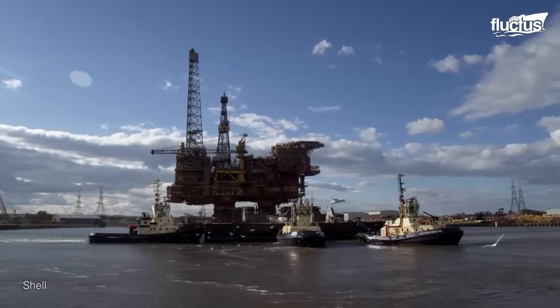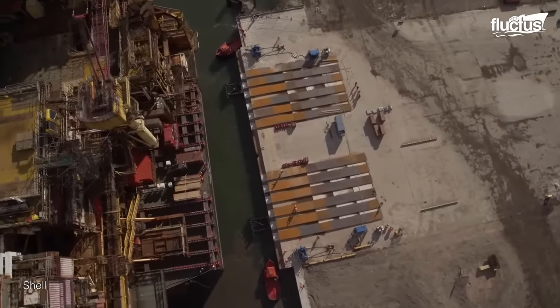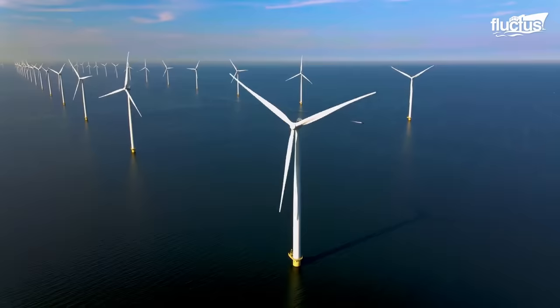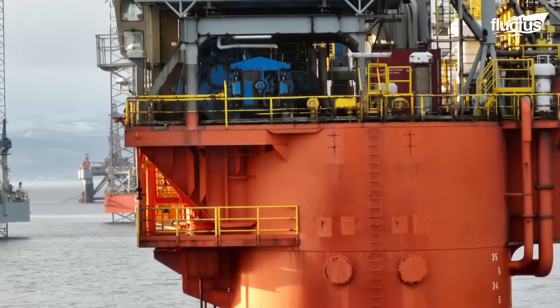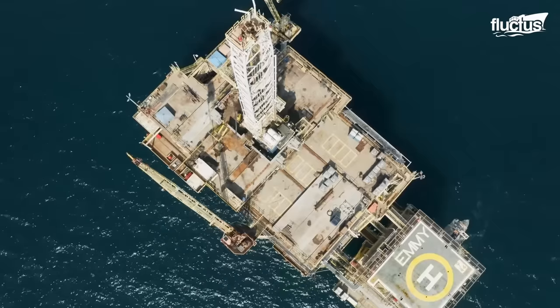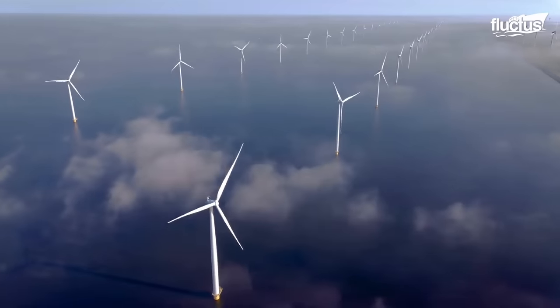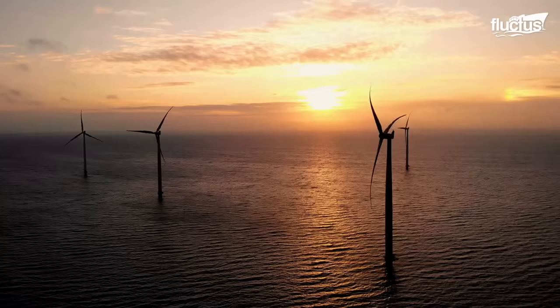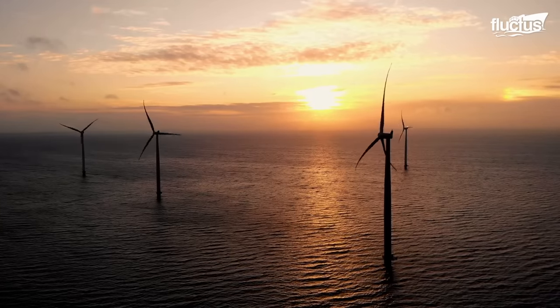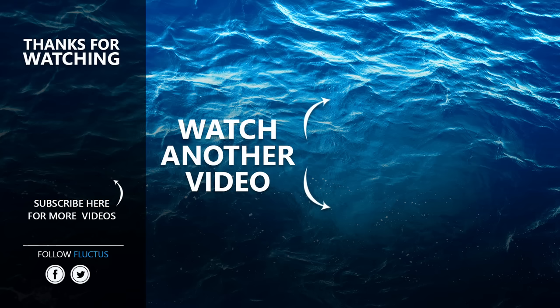The logistics of offshore installations are a critical aspect of the global energy sector, demanding a combination of expertise, innovation, and environmental stewardship to ensure the safe, efficient, and sustainable development of offshore resources. That's the end of this video — make sure to subscribe to this channel so you don't miss any of our new content.